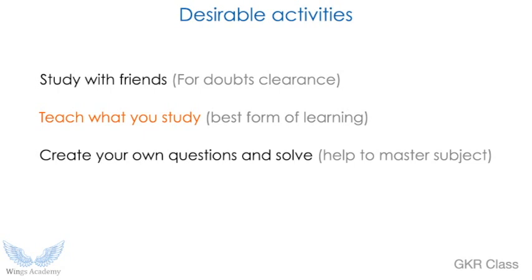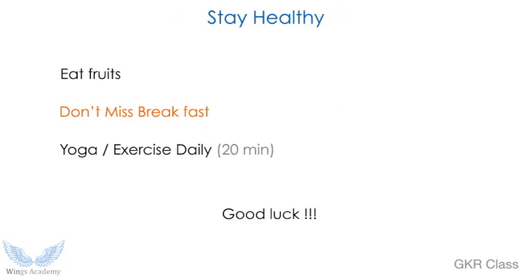Another activity people normally don't practice is creating your own questions and solving them. Question creation requires much intelligence. Try to look at some NET questions and create similar questions from what you have studied. This will help you understand the examiner's mindset — you have to understand the examiner to answer the questions. In this way you can guess what kinds of questions come from a particular topic. I encourage you to follow all three activities, but it's up to you.